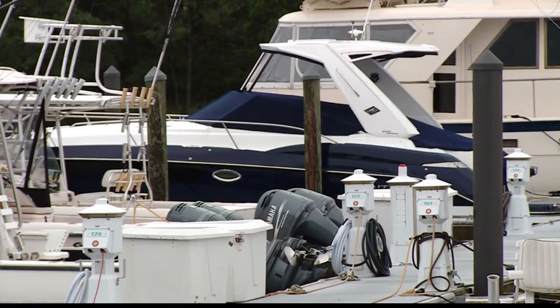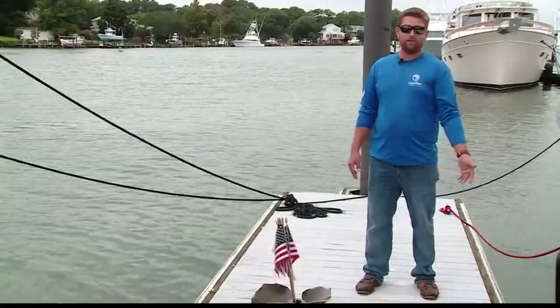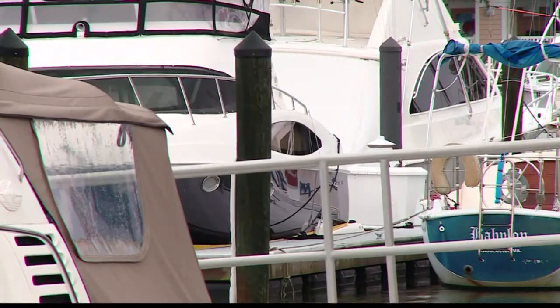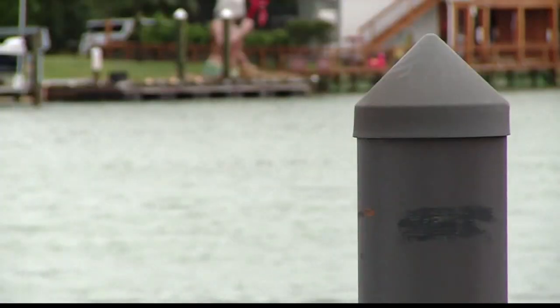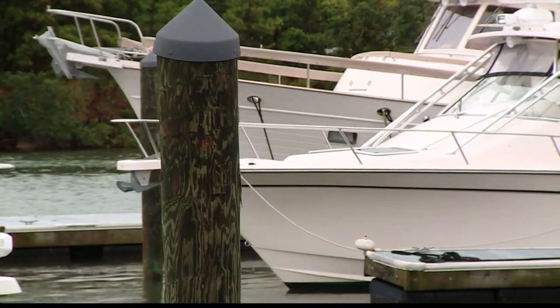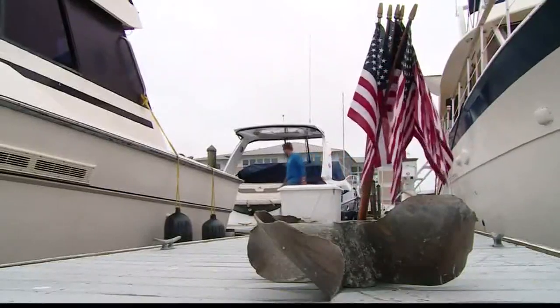From old to new — it's a brand new 2017 Monterey 355 Sport Yacht. Dozens of beautiful boats sit side by side at this local marina here in Virginia Beach. But when the threat of bad weather comes our way, boat owners and sellers flock to the marina not to go for a ride, but to make sure their boat will withstand the wind.